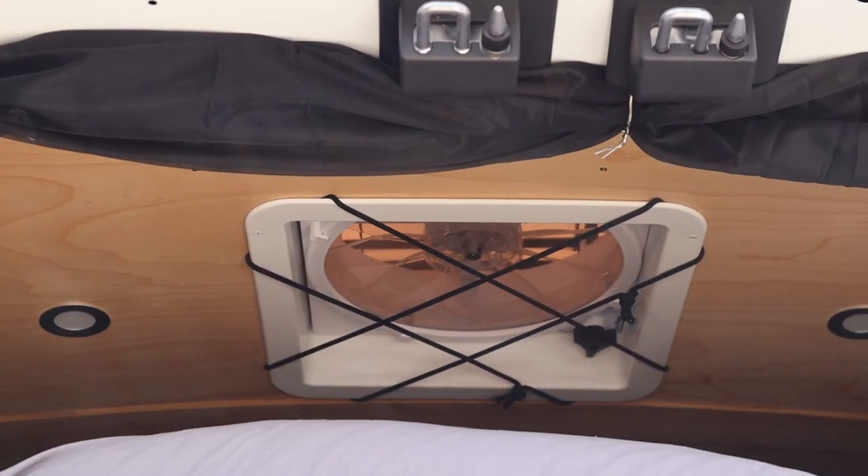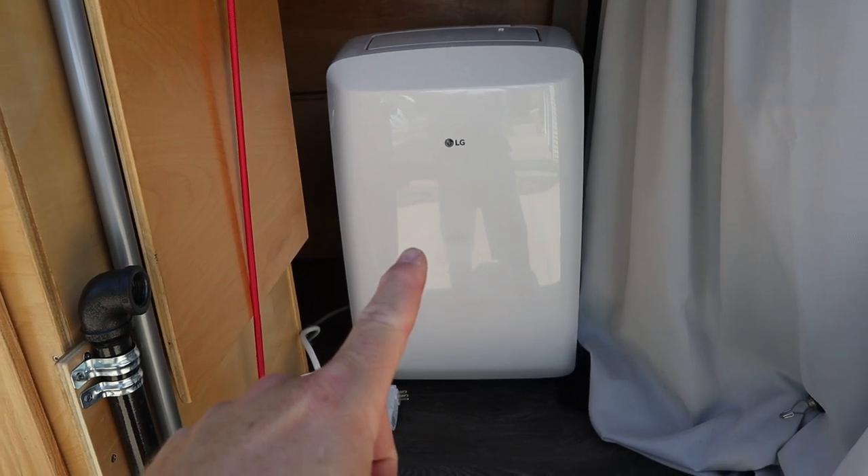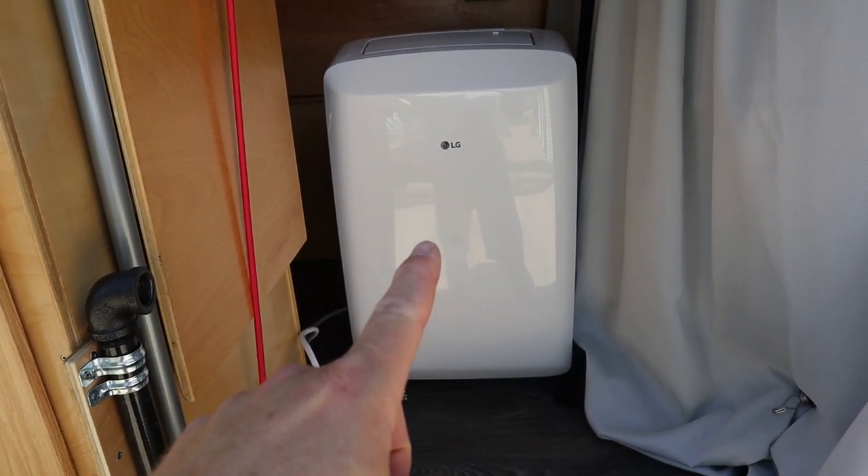This is a van. This is a van with a fan. This is a van with a fan, with an AC man, with no drip pan.